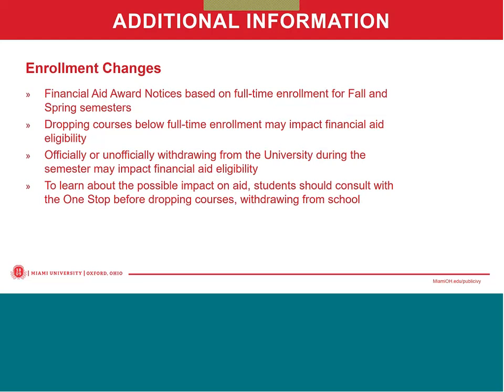Financial aid award notices are based on full-time enrollment for fall and spring. If a student drops a course during the semester or decides to withdraw from school before the semester is over, it is really important that they contact the One Stop to determine what the financial impacts might be to their financial aid. The contact information for the One Stop is listed at the end of the webinar.